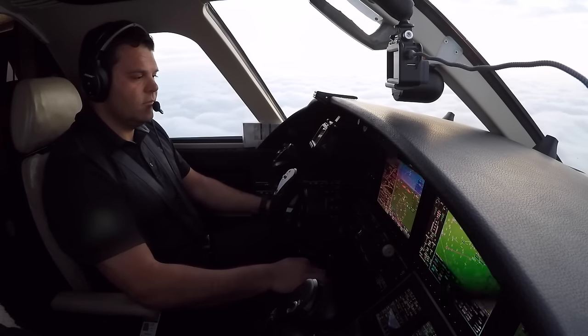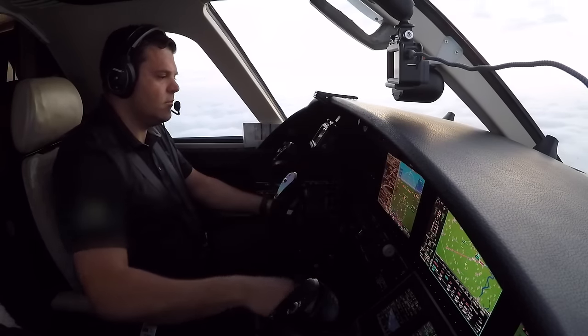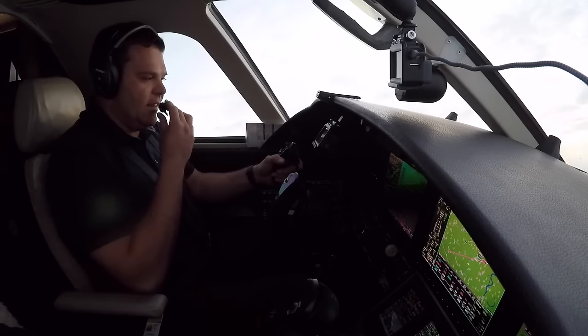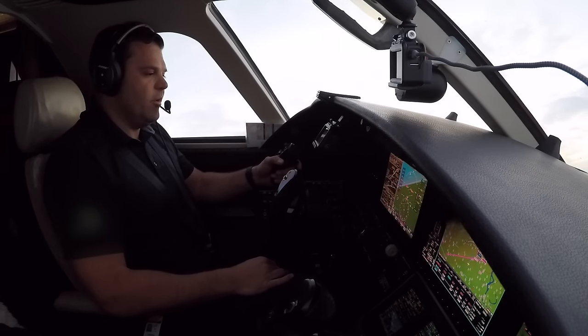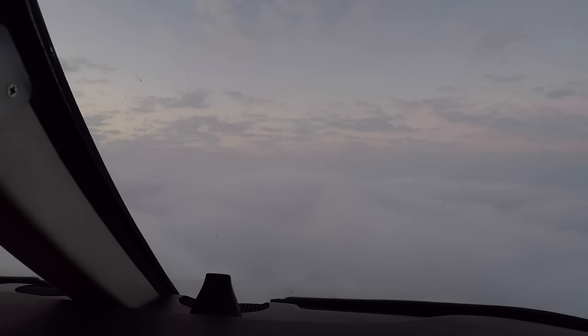Foreflight 471, nine miles to Ferno, turn right heading 190, maintain 2,000 until established on the localizer, cleared ILS runway 22 right approach. Heading 190, 2,000 until established, cleared for the ILS 22 right, Foreflight 471. Tops are 3,100 now. Foreflight 471, copy all, thank you.